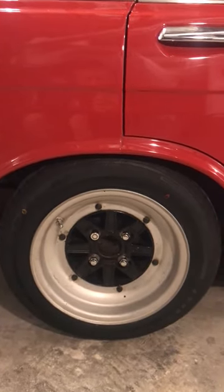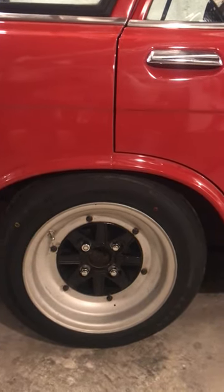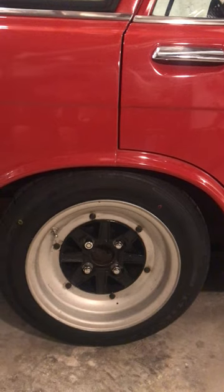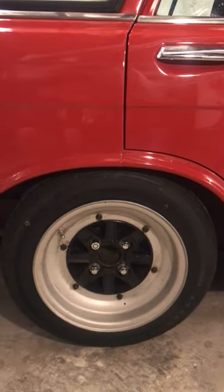I've always liked these wheels — this style has always been a favorite of mine for decades, and I'm just now finally getting some for myself to enjoy. Should be fun. I also have another set of wheels that I'm looking to refinish, so stay tuned for that.